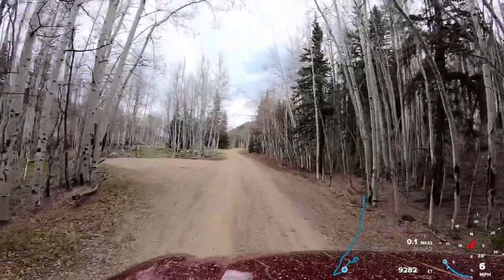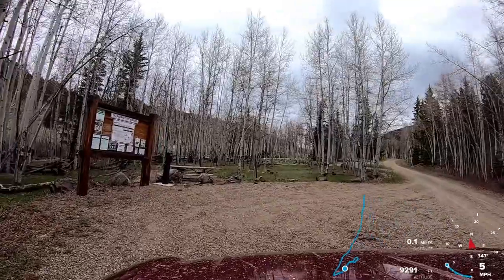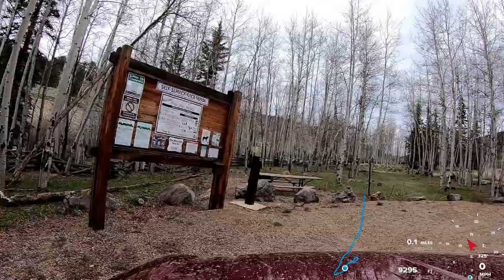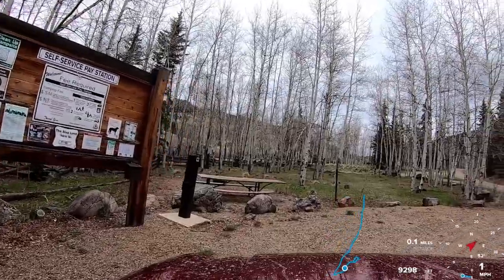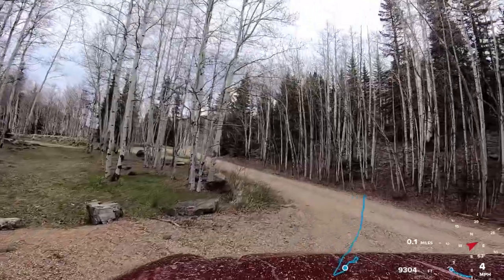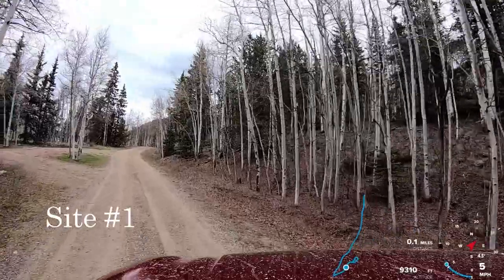This campground is rarely used. Camping fees are $5 per night. There is no water or trash service available. We also do not have cell phone signal with AT&T or Verizon.